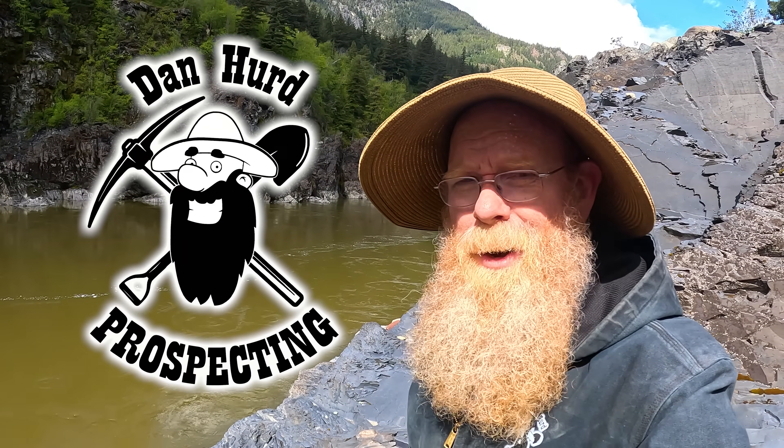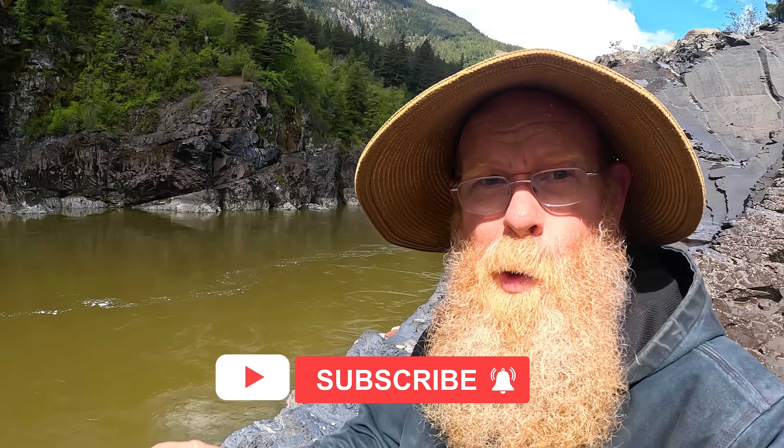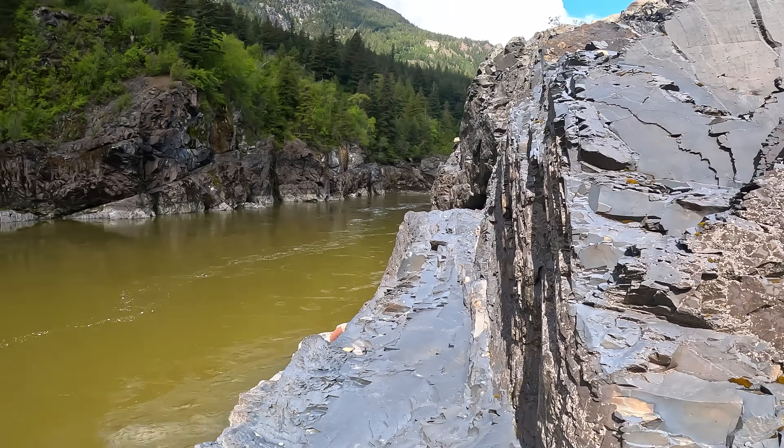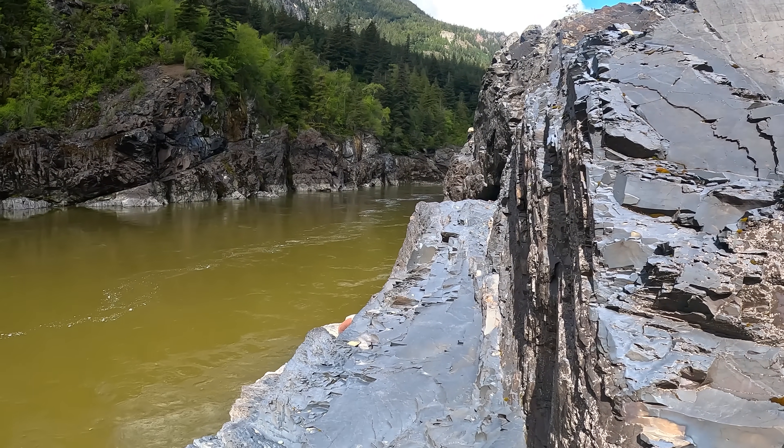Well, hello everyone, Dan Hurd, Dan Hurd Prospecting here. Welcome back to my channel. And if you're new, welcome. I hope to earn your subscription today. I am back here on the Fraser River with my buddy Pete.